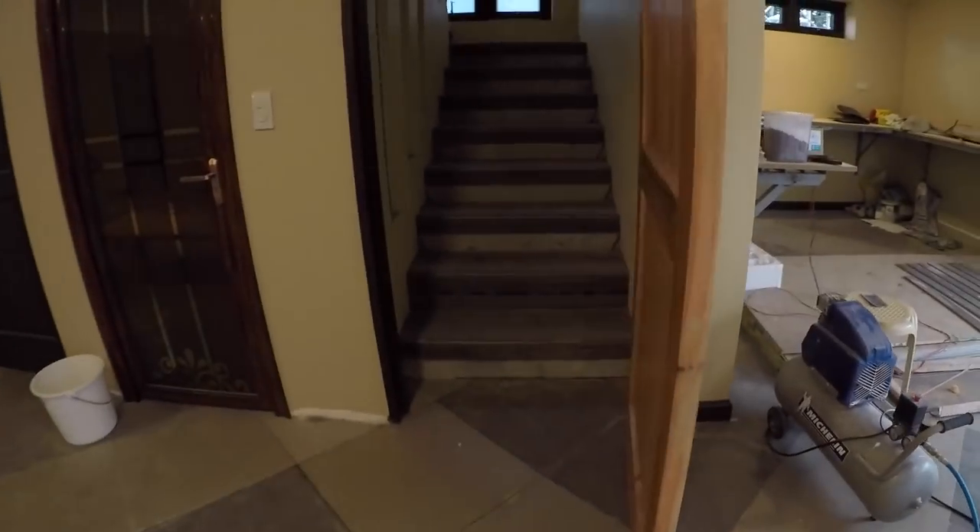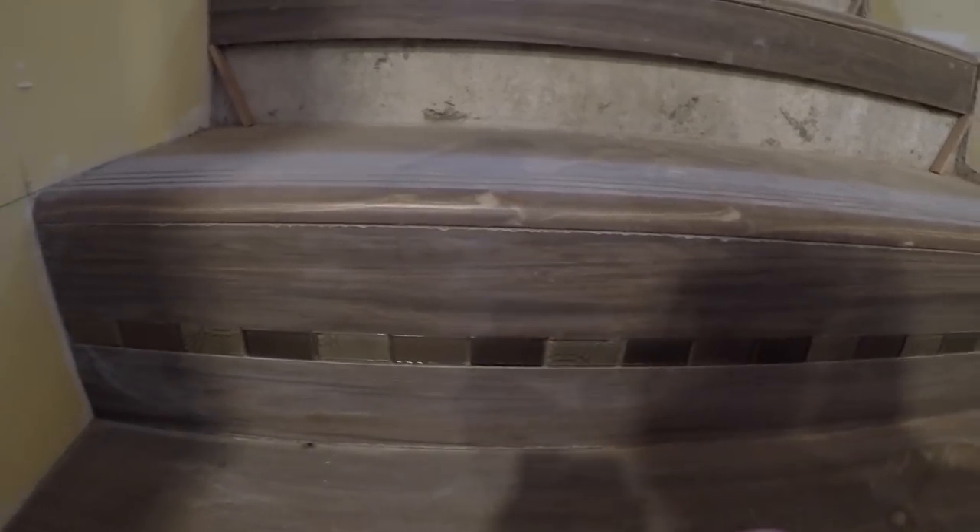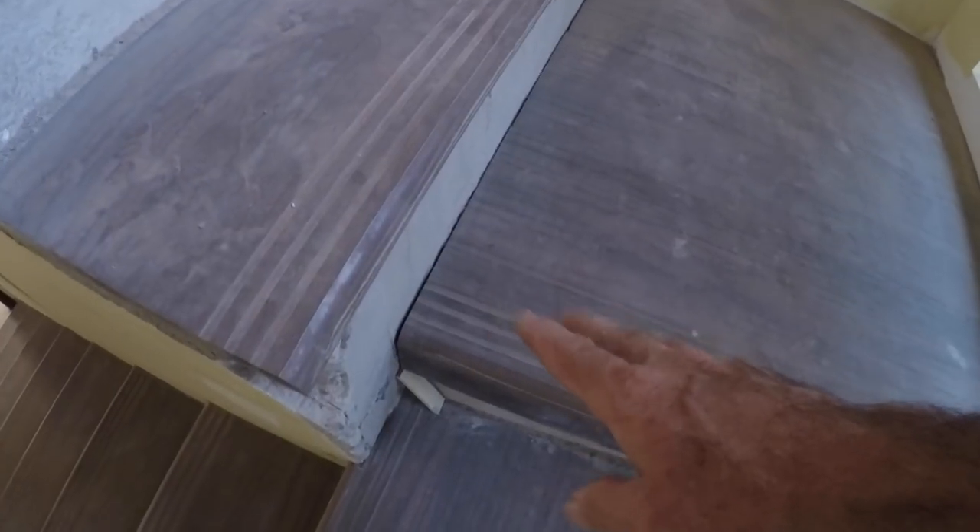My tile guy has been working on the top section of the stairs — this is the example of what the stairway is going to look like when finished. All of these are embedded up to here. Maybe tomorrow he will start on the second stage from the platform working up into the kitchen. He does the top section of the rise first, then the bottom section, and last he puts in the decorative glass mosaic.